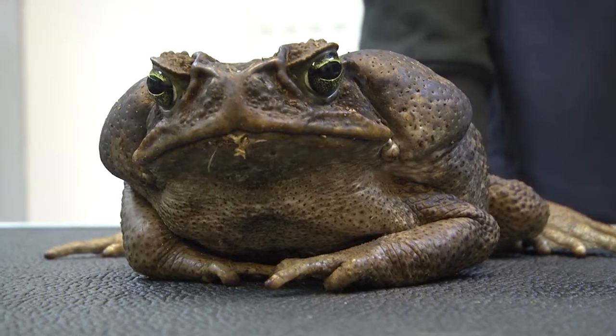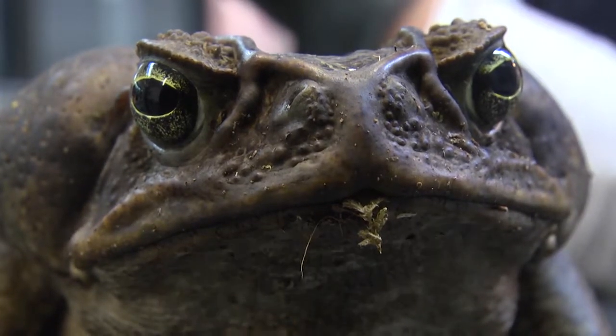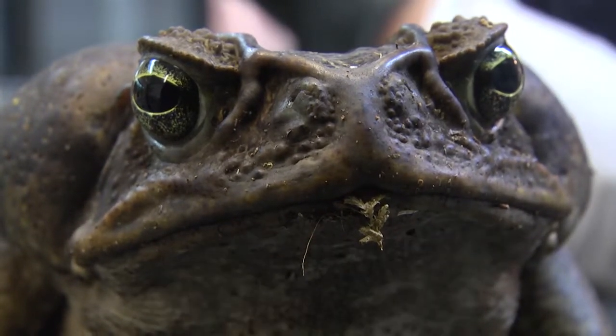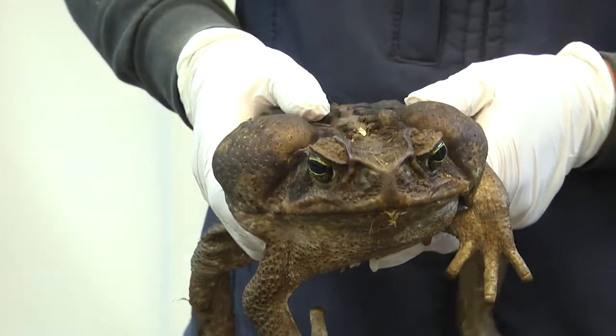Meet Boris, one of the very few of his kind in the country. Boris is a Sumatran marine toad. He looks pretty big and he's actually still growing. It's thought that he could soon reach the size of a rugby ball.